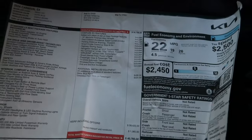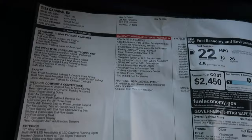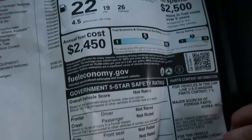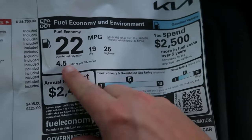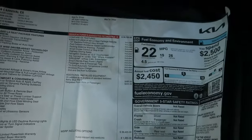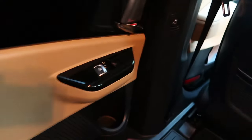I saved the feature sheet in case you want to screenshot it — it shows fuel economy for city and highway, annual cost, and that sort of stuff. Now closing the doors — they have the window controls there, and this is the water bottle holder for the middle row.